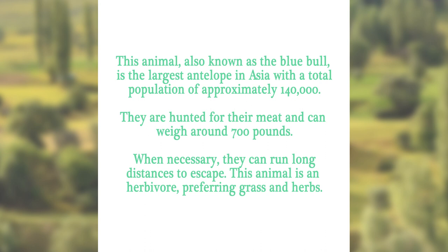This animal, also known as the blue bull, is the largest antelope in Asia, with a total population of approximately 140,000. They are hunted for their meat, and can weigh around 700 pounds. When necessary, they can run long distances to escape. This animal is an herbivore, preferring grass and herbs. Can you guess?